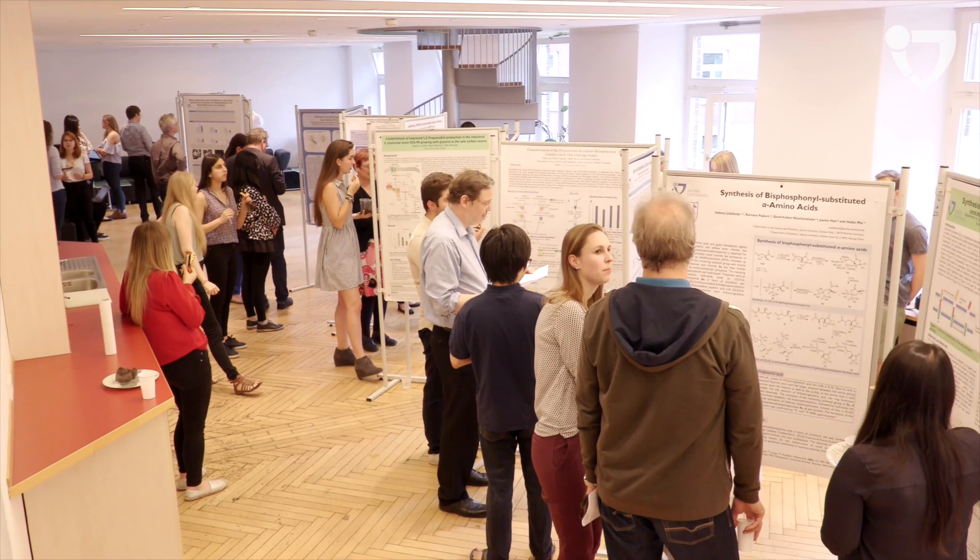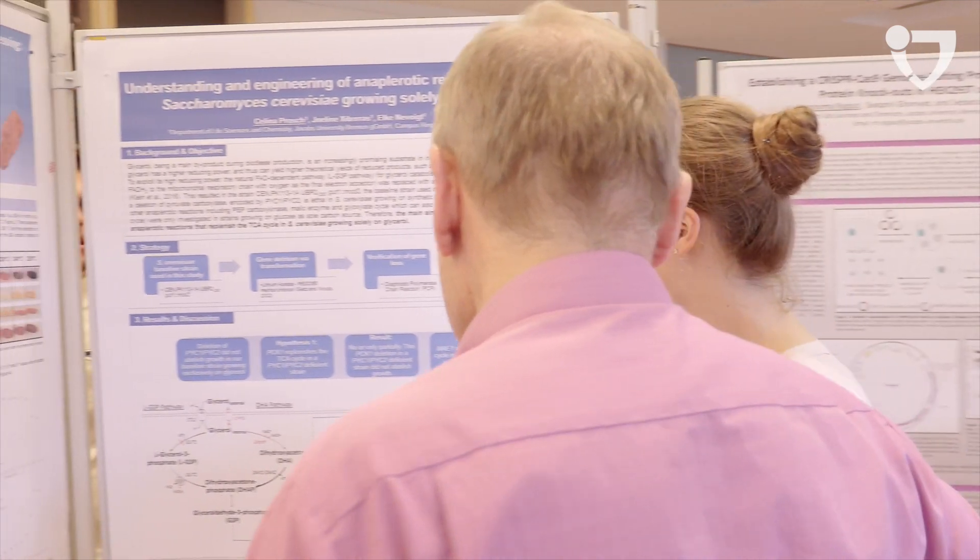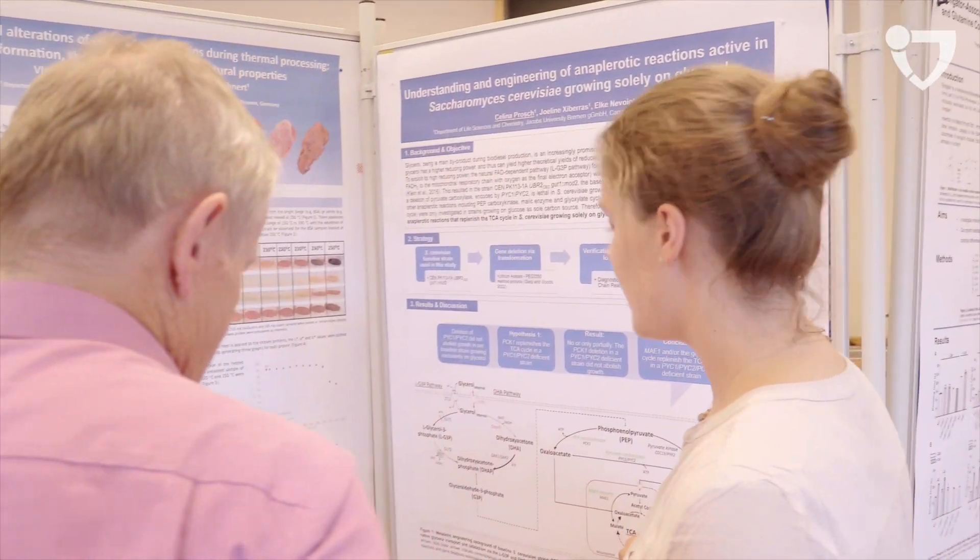In a poster presentation, students from Jacobs University present the results of their bachelor thesis. A jury grades their posters in numerous categories like quality of content, layout and structure.